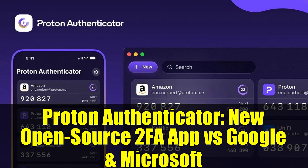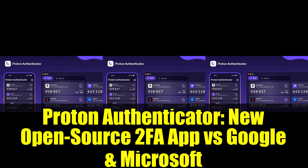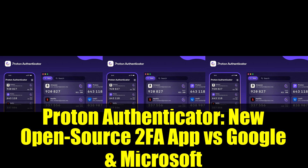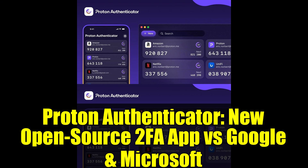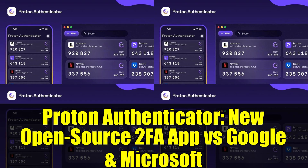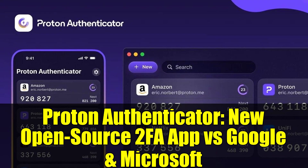It doesn't need a Proton account to use it, and best of all, it's free for everyone. Proton Authenticator automatically backs up your data and can be used offline, ensuring that your 2FA codes are always accessible. The app syncs securely across all your devices, allowing you to switch seamlessly between mobile and desktop. For added security, you can lock the app with biometrics or a PIN.